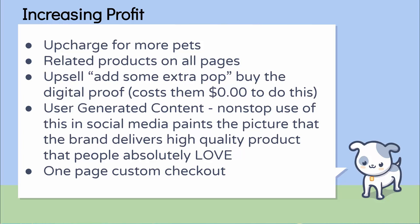They have two upsells — what they call 'add some extra pop.' That means you'll get the digital proof, which costs them $0.00 to deliver but they charge $15 for it — basically just a digital file of the design. There are also other upsells in there. Non-stop use of UGC in social media paints the picture that the brand delivers a high-quality product people are going to love, answering that subconscious question everyone has: are they going to deliver a good product? Is the illustration going to come out good? Is it going to actually look like my pet? They also have a one-page checkout — fully customized — which takes it down from three steps to one, without a doubt increasing conversion rate and therefore profit.